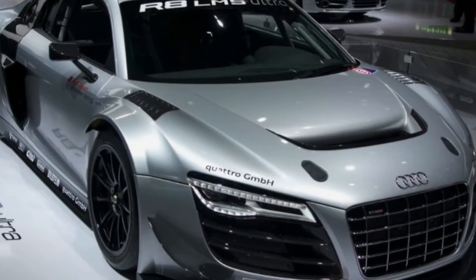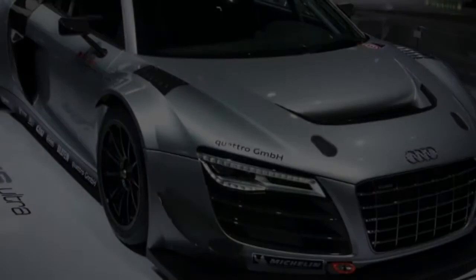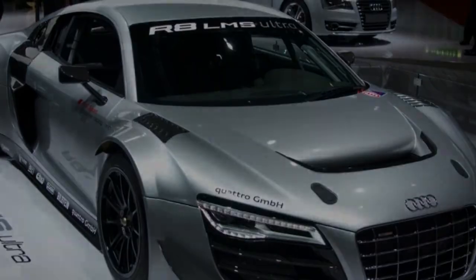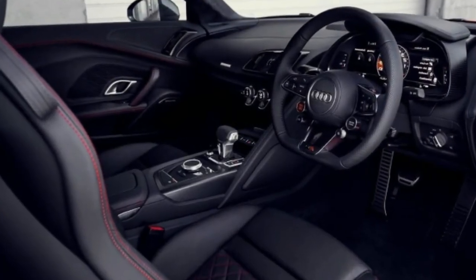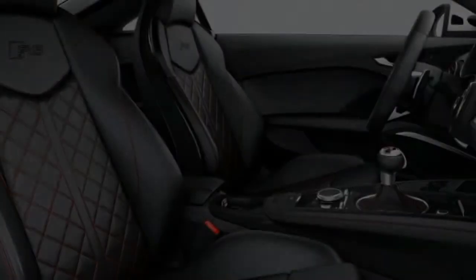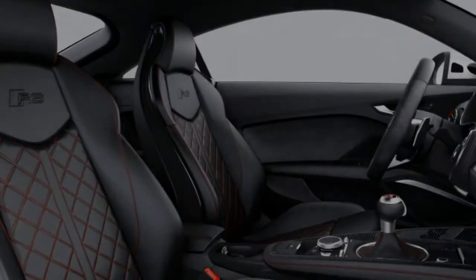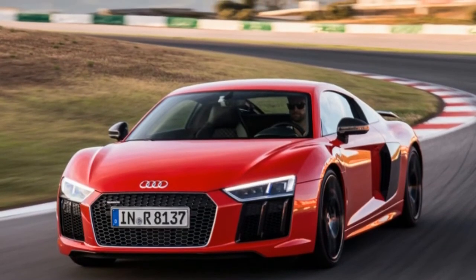The base V10 shoots the car to 60 mph in 3.5 seconds, and the V10 Plus — which is what they call the 610 horsepower version — does it in 3.2 seconds, using launch control to keep the tires from spinning. The EPA fuel mileage numbers are 14/22 miles per gallon city/highway and 17 miles per gallon combined, using deactivation down to five cylinders and a sailing feature that eliminates engine braking at low speeds in comfort mode.